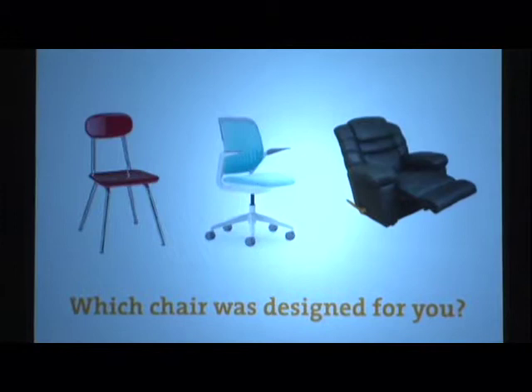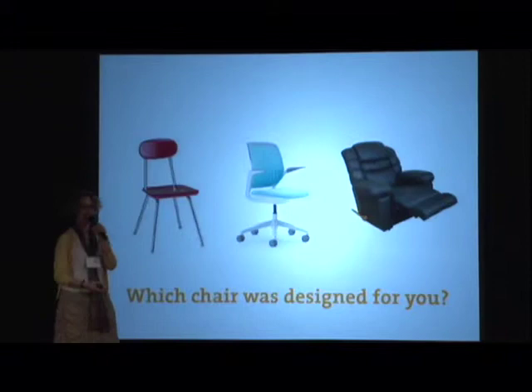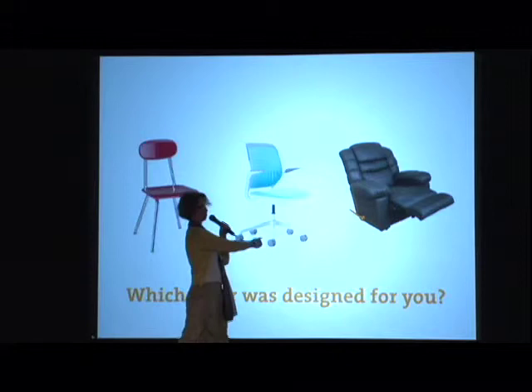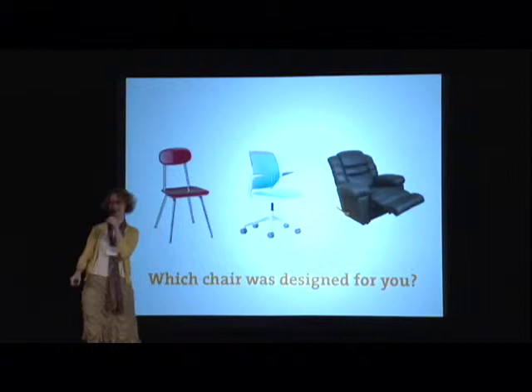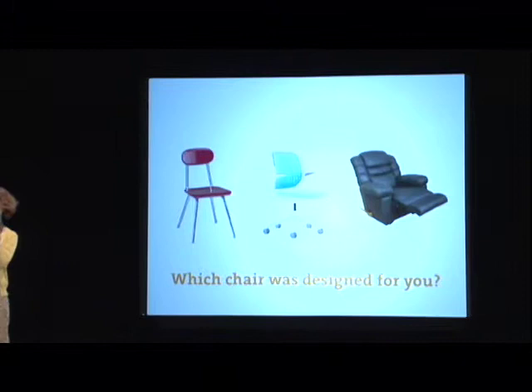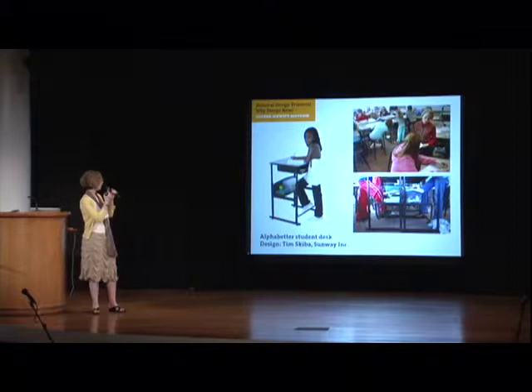In the education department at Cooper Hewitt we like to show kids an image comparing different chairs, because it gets them thinking about a chair not just as an object but as an object very specifically for people. Kids immediately know that the cheap uncomfortable chair is the one created for them — they can see all of human society's values materialized in that object. They know that's the teacher's chair, and if they all had wheels on their chairs there would be total chaos.